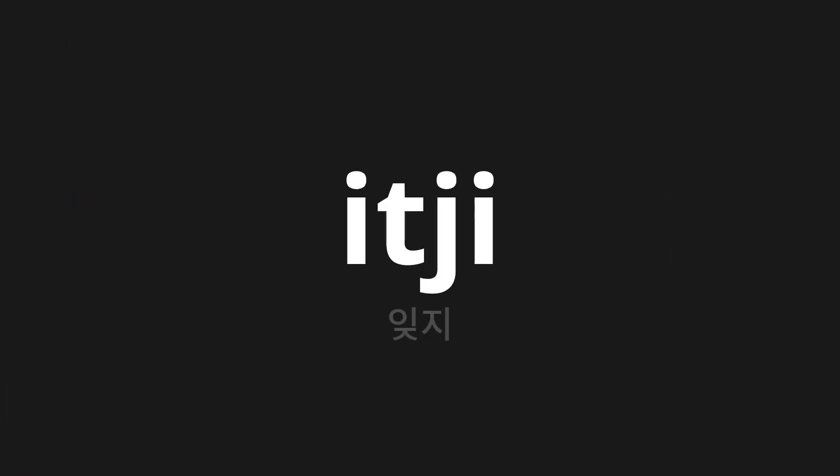Welcome to this pronunciation video. Today we will be focusing on a new word that you might find challenging or intriguing. So let's dive into today's word: 잊지, which means 'Forget' in Korean.